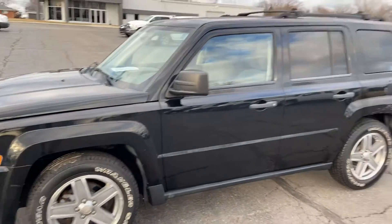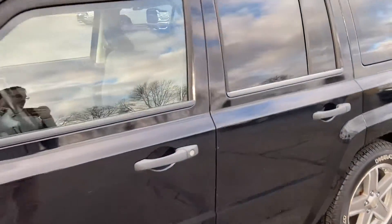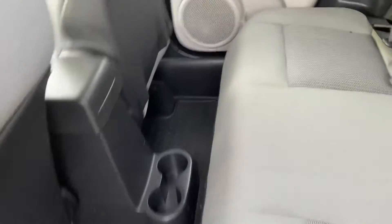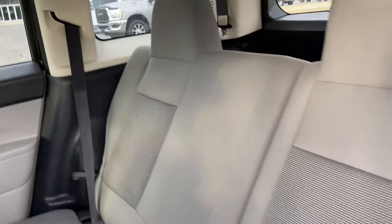This does run and drive. It was a previous daily driver for the customer that traded it in. Hopping onto the interior — very clean inside, no smoke odors.